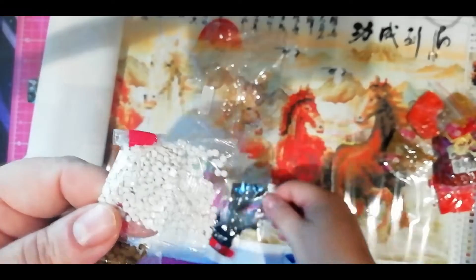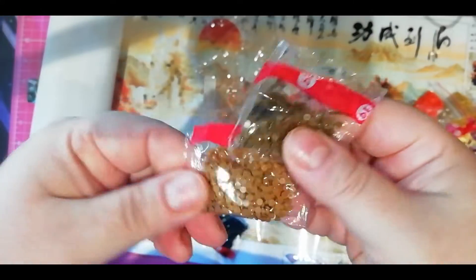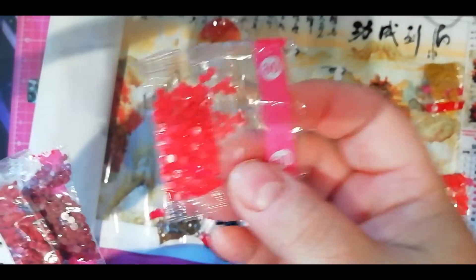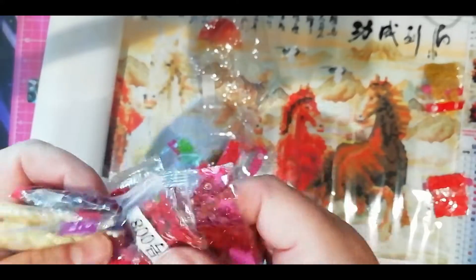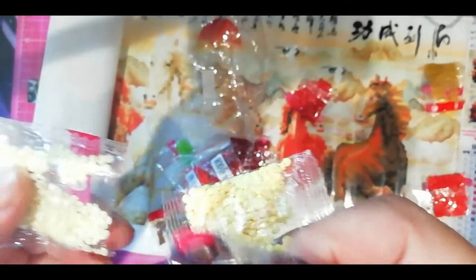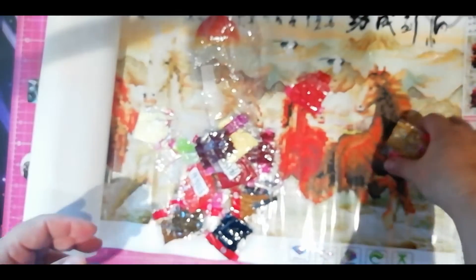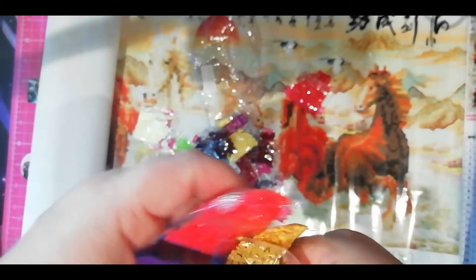So you have browns, greys, more browns — a lot of browns. Our horses are browns. These are our baggies. And some reds, dark browns, more reds, yellows and browns. And that's that.